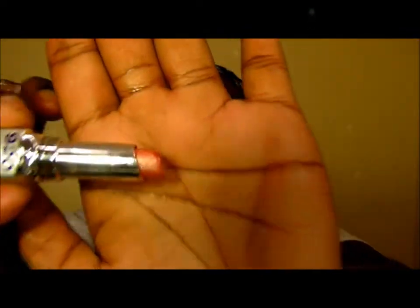So I went by and I picked up a couple of lipsticks. The first one that I picked up is called Fling. And that is what that looks like — really pretty color.